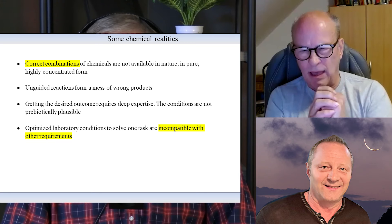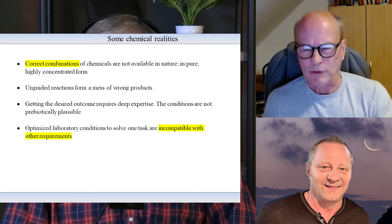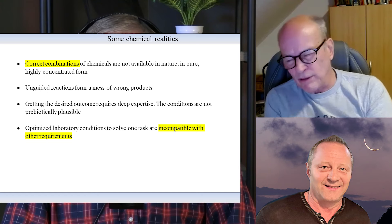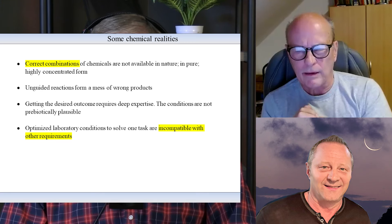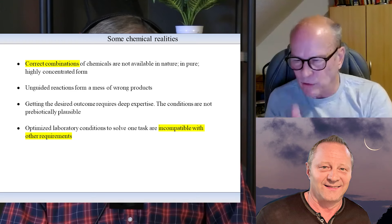Without design, you cannot achieve anything of any interest worth publishing in origin of life research. Everything has been very carefully thought out, usually after years of experimentation, to get some kind of outcome you want. To get a chemical outcome, you've got to have the correct combination and proportion of the right chemicals together at the same time, ideally as pure as possible. If you don't, the result is a mess. Everybody knows in a laboratory that if you leave almost any pot with chemicals in it around for a few days, you get gunk at the bottom — yellow gunk — all kinds of strange things through unguided reactions. You've got to have deep expertise to guide the outcome.